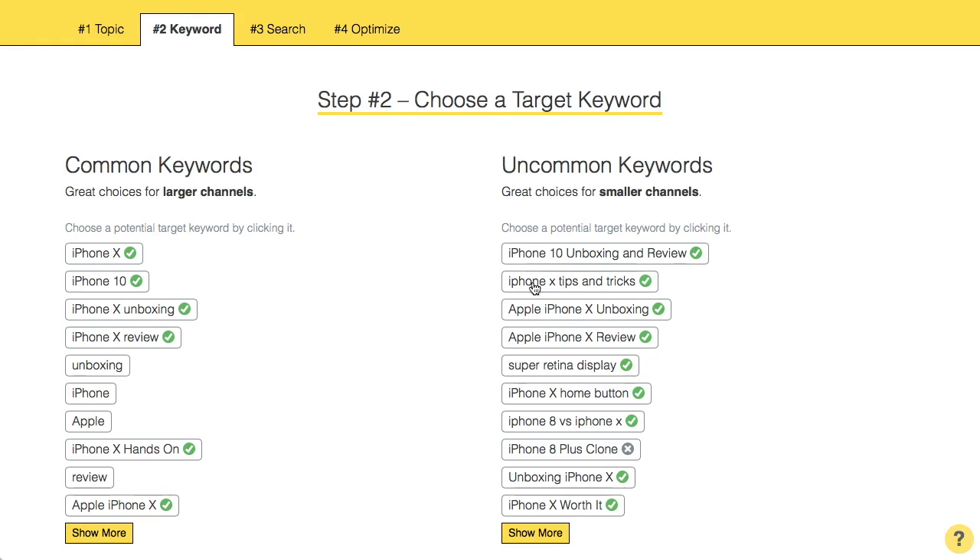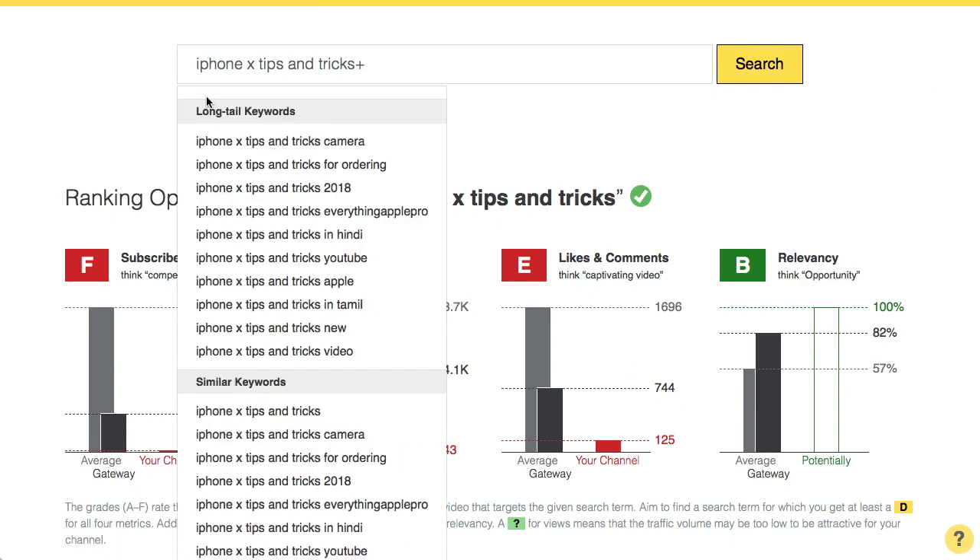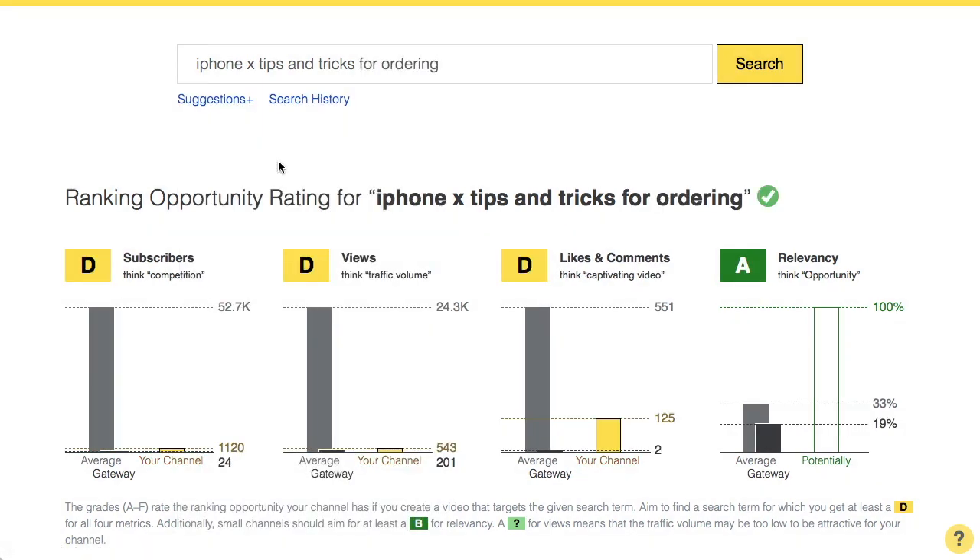Let's choose 'iPhone X tips and tricks' for example. As you can see, this is again a search term that is too competitive, but now we can use suggestions plus again. We get new suggestions for long tail keywords which we can check out. I looked through them and it turns out that 'iPhone X tips and tricks for ordering' gives me really good grades. That's what I was looking for.